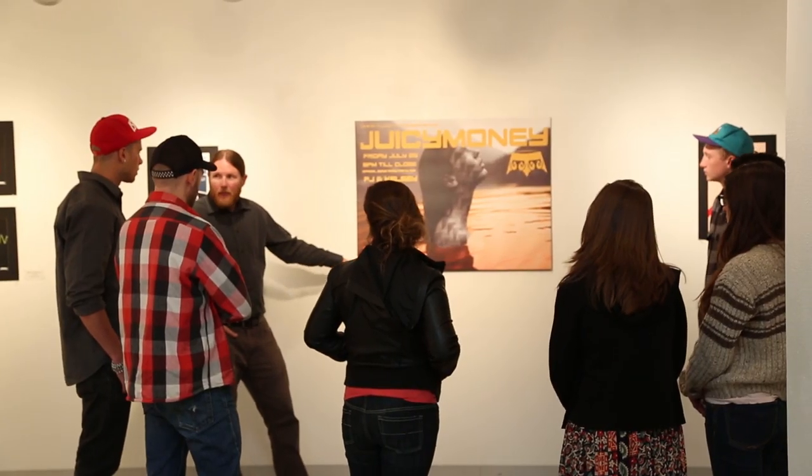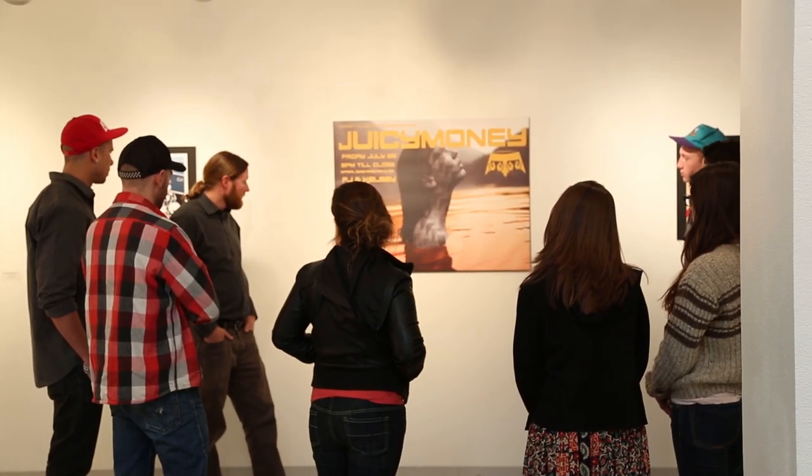I started my college career at a big Eastern school. Class sizes were sometimes three or four hundred people, and sometimes you'd never talk to a professor. Here at Fort Lewis, class sizes are usually about 20. I know all my teachers by name. I can visit them at their office hours daily if I want to. It's a lot more intimate and a lot more community here.